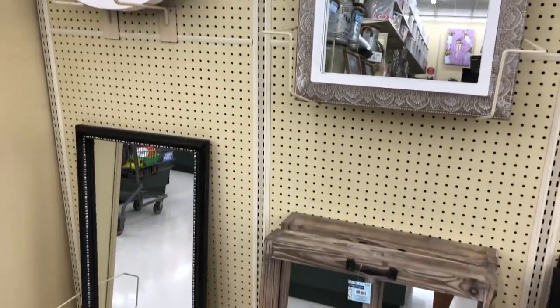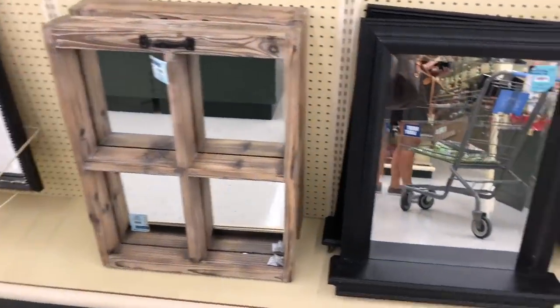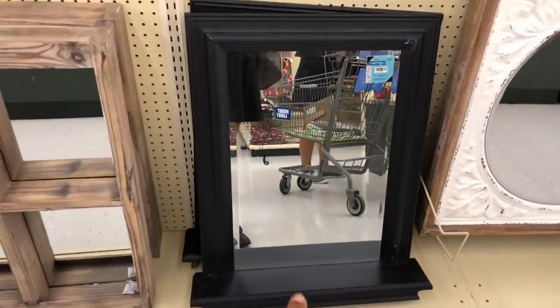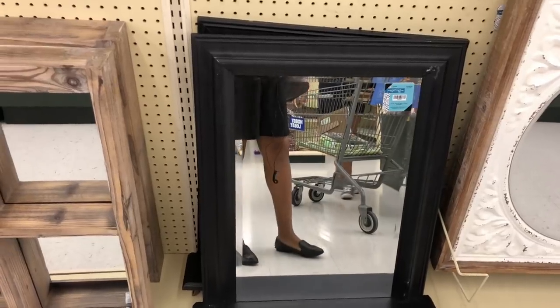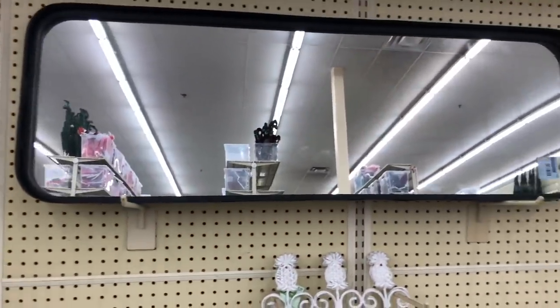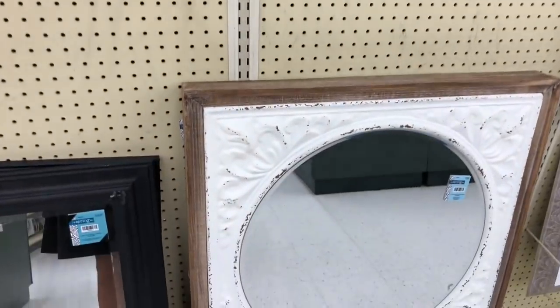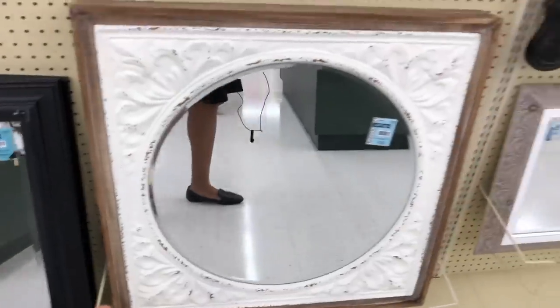Okay you guys, so they have the mirrors on sale — all of these mirrors are on sale. I really like that one, and then I like this one because it has a ledge, and it was originally $149.99. And then look at that one. So it has like that vintage farmhouse feel on all of these mirrors. Aren't they super cute?